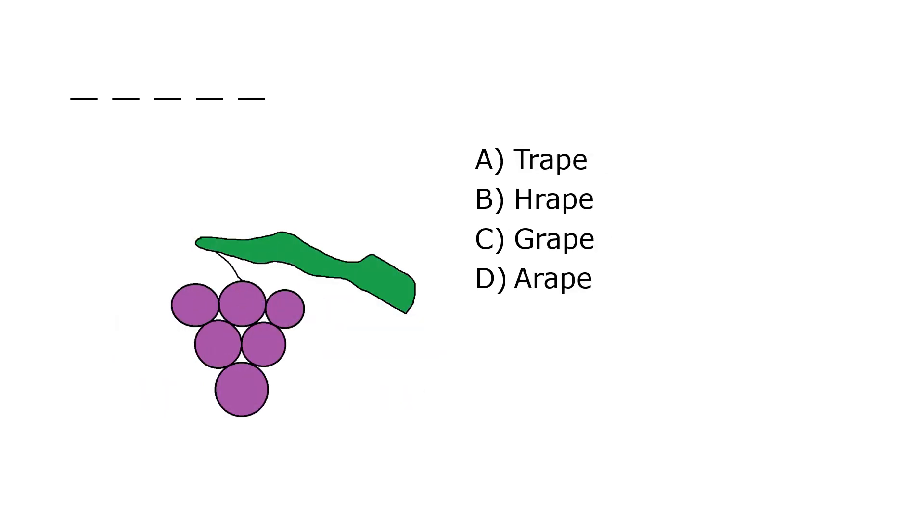What is it? A. Trape, B. Rape, C. Grape, D. A Rape. Our correct answer is C. Grape.